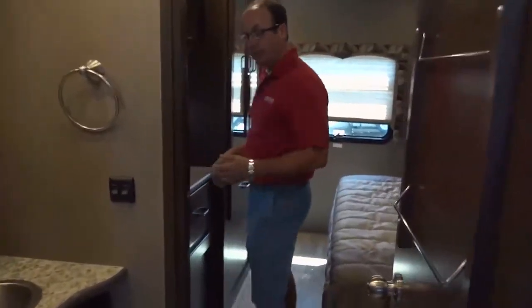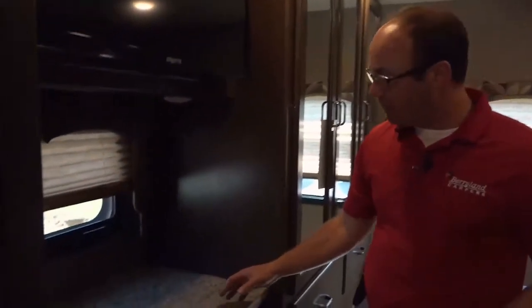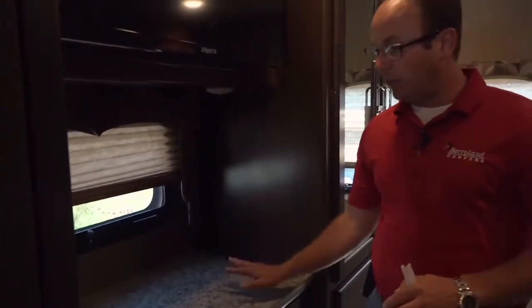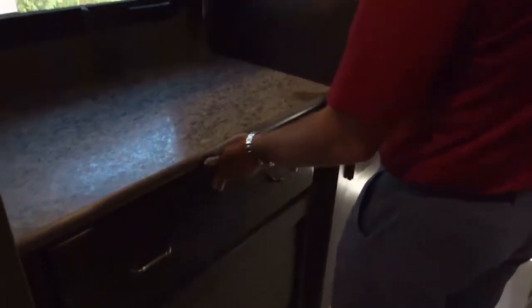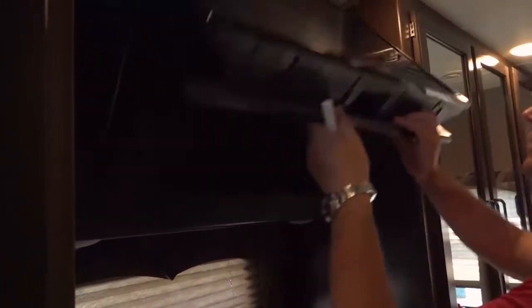Continuing into the master bedroom area, there's a little nook I would call a makeup area or storage nook with a little extra countertop space. There are two charging locations here so you can charge a few phones, a nice big drawer, and a TV overhead. The TV flips up so you've got storage behind it.